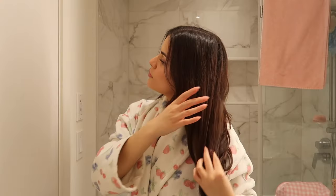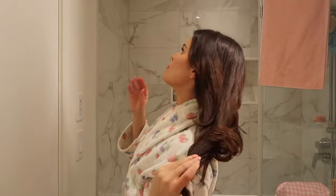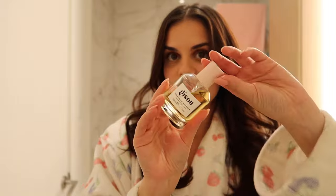To finish off, I'm just going to add some more Gizu oil to the ends of my hair. The last step is hair perfume. I know some may think hair perfume is random, but it just makes you feel like that girl and it smells so good.